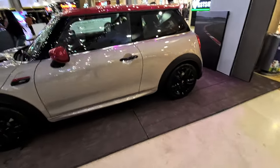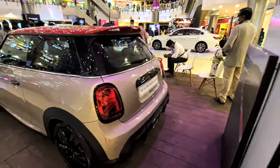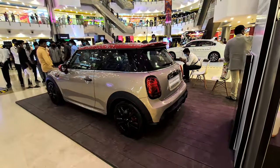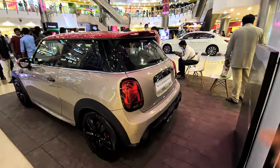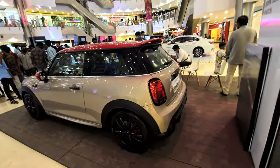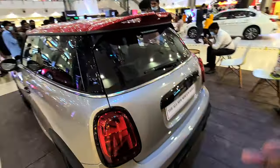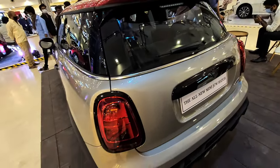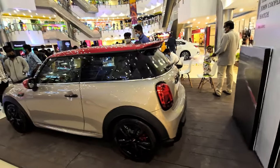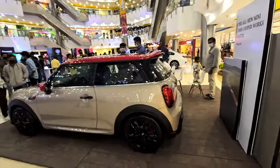Hi guys, welcome back to my channel. Today I'm here at Forum Mall in Chennai where BMW and Mini have set up a stall. A big shout out to them for allowing me to review the car in the mall. Today I have the Mini Cooper JCW — JCW stands for John Cooper Works. There are many visual updates and an engine update as well, which I'll show you in a bit. This is a small, cute compact car.